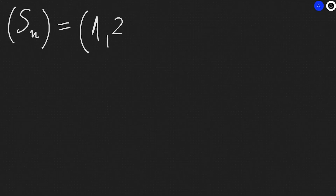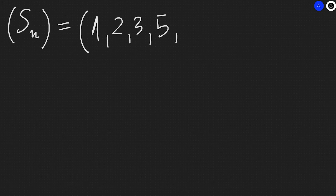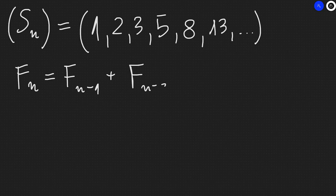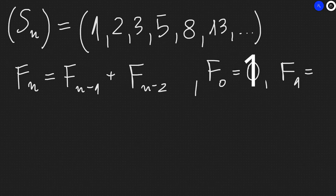We've checked by hand that the sequence Sn goes: 1, 2, 3, 5 — and the next ones will be 8, 13, and so on. This sequence resembles the Fibonacci sequence, which is defined by the recurrence Fn = F(n−1) + F(n−2), where F0 = 0 and F1 = 1. Writing out the first terms starting from n=1 gives us the same sequence: 1, 2, 3, 5, 8, 13, and so on.